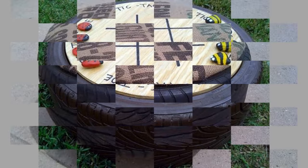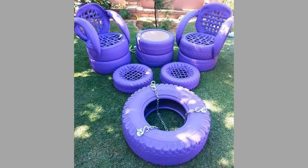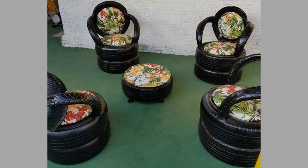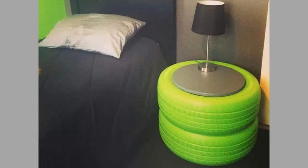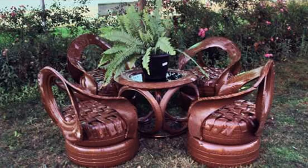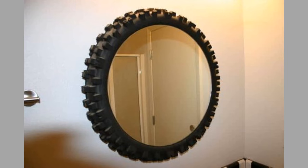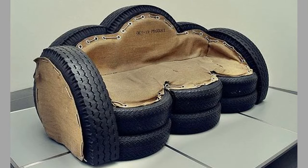The same qualities which make tires undesirable in household trash can improve their use when recycled as furniture. The pieces are resilient and can withstand environmental forces, making them a good choice for furniture that will receive heavy use outdoors. You will have furniture which can withstand all kinds of weather and can be easily cleaned. As you can see in the video, you can make interesting contemporary furniture which adds a contemporary flair to your home decorating.